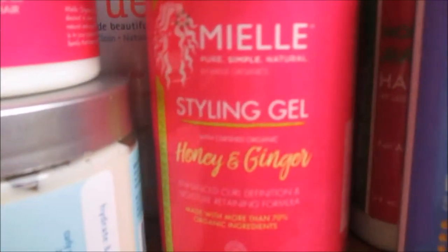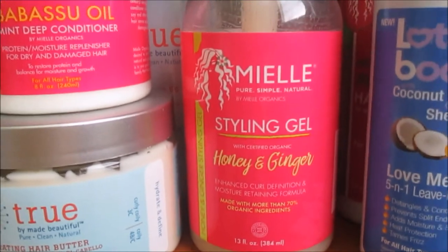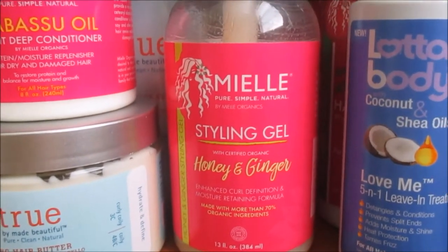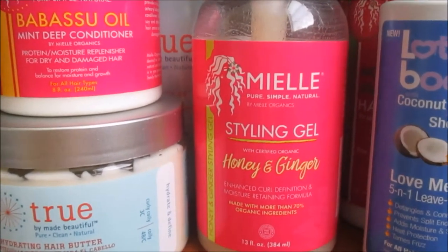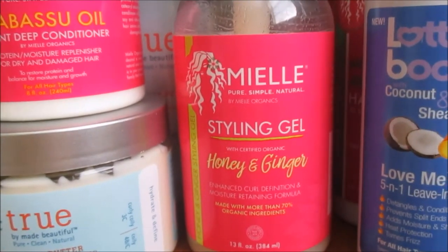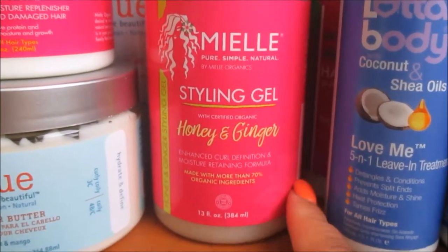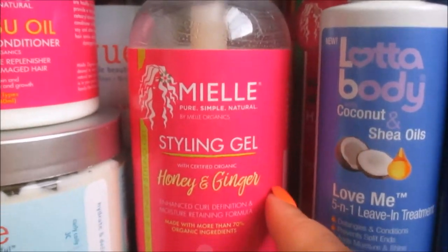This is the Myel Organics Styling Gel from the Honey and Ginger line. Some people like it, some people don't, and I'm on the fence as well. I used it for a wash and go and there were so many flakes — that's another reason why I don't use gels. I'm going to have to use it for a twist out or braid out instead, because I've seen people getting better results that way.